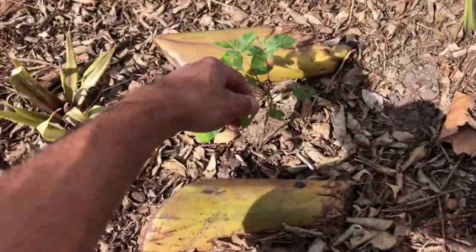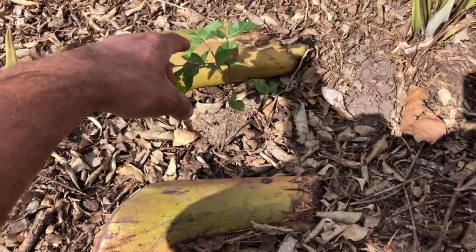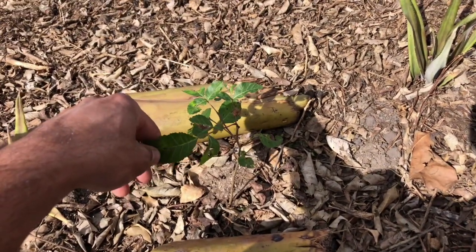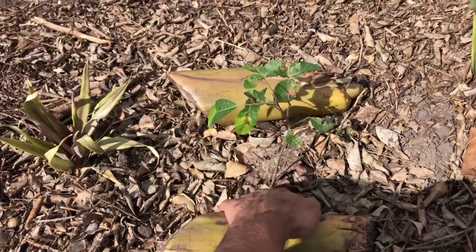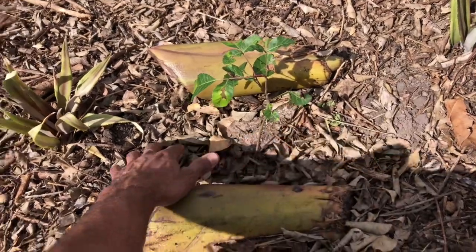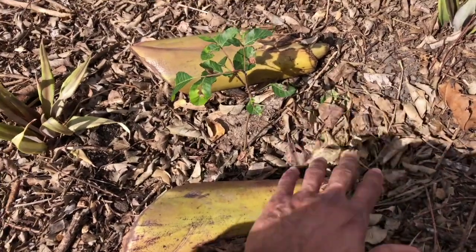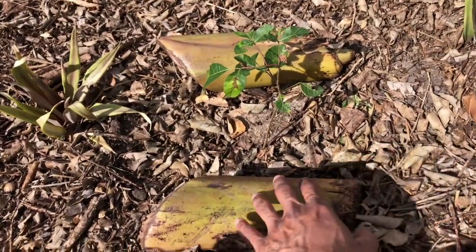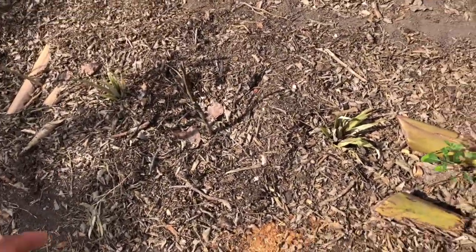We planted some seedlings that one of the guys here got from a government nursery. The seedlings are not looking great — some of them are alright, but many are not looking so great. But they got them for free, so I figured we might as well plant them. We also added seeds from some ten different species of native and exotic trees, which will be the guarantee of a healthy tree population around here.